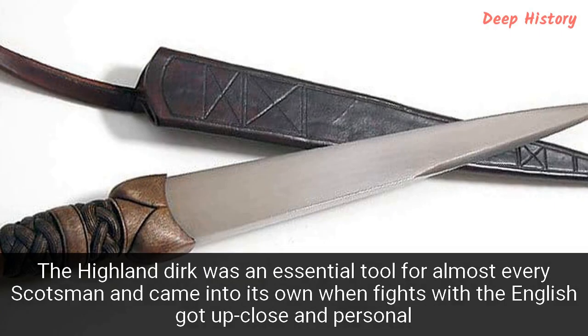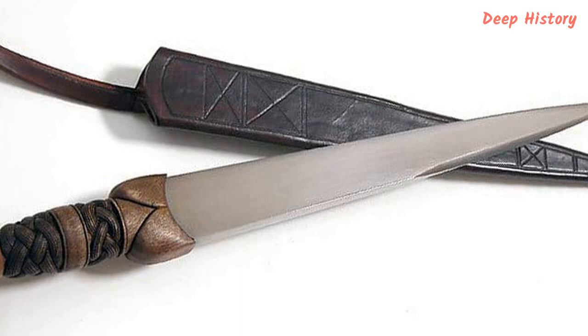Number 10. The Highland Dirk was an essential tool for almost every Scotsman and came into its own when fights with the English got up close and personal. In the 16th century, not every man in the Scottish Highlands could afford to have his own sword — but that doesn't mean not everybody was armed. Almost every male of fighting age carried a specially crafted sidearm known as a dirk, a long thrusting dagger around 12 inches in length. It was a soldier's go-to weapon when fighting got up close and personal. Its sharp blade could penetrate basic armor, and it was relatively lightweight and easy to handle, making it ideal for melees, as the English found out to their cost during the first half of the 18th century.